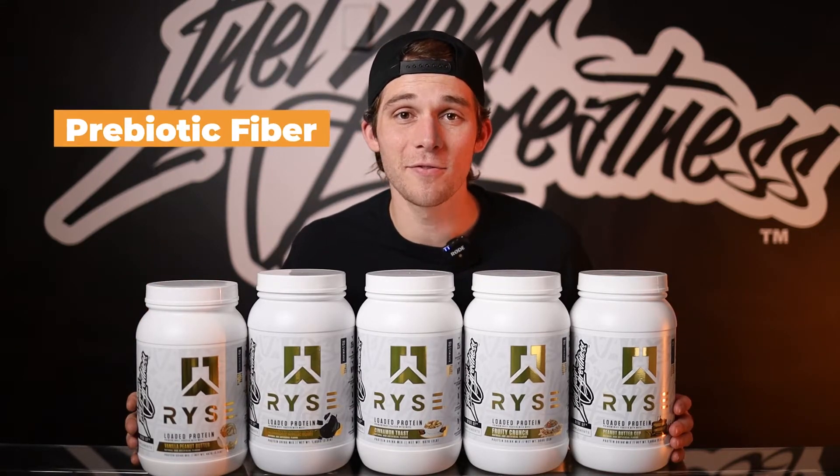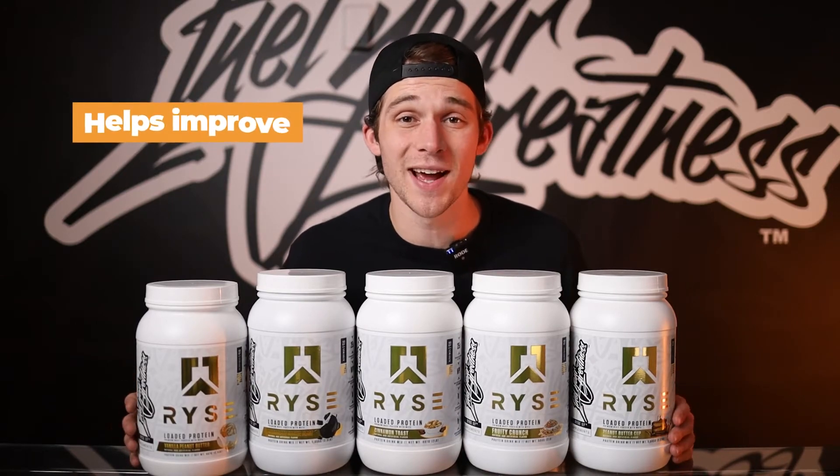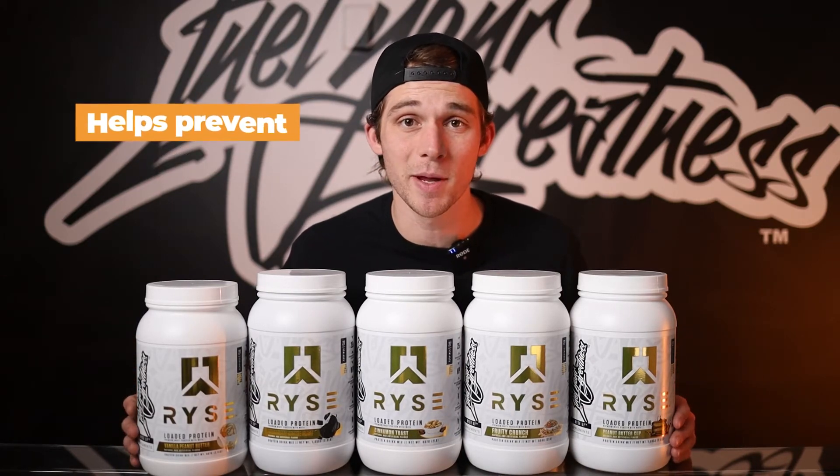Finally, we have prebiotic fiber. Rise Loaded Protein uses prebiotic fiber to improve digestion and prevent any dreaded stomach bloat.